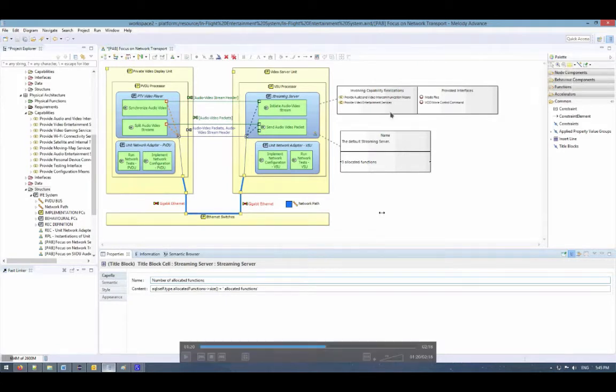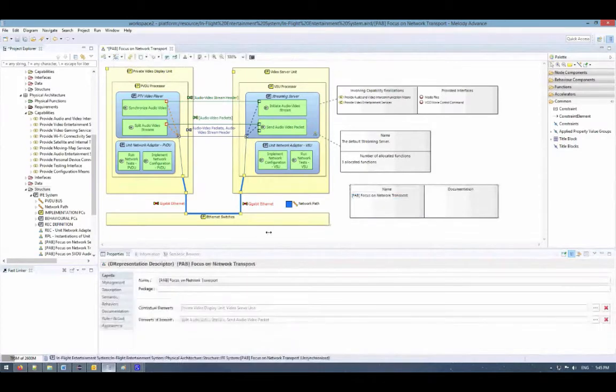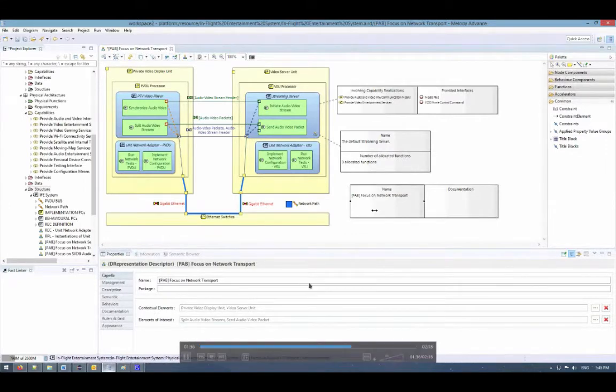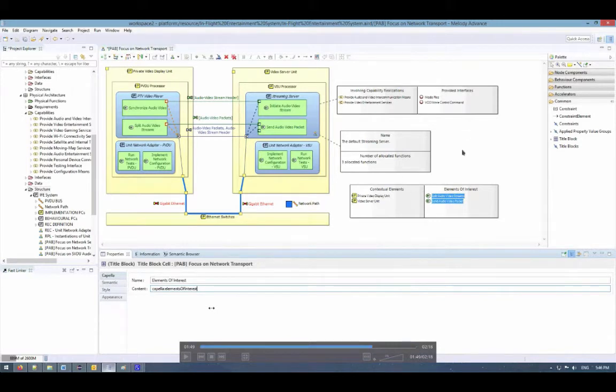All the title blocks I showed you are related to a diagram element, but we can also display title blocks related to the diagram itself. I use the same tool but click on the diagram itself rather than a diagram element, and new title blocks appear. For the diagram, the information I want to display are the contextual elements and the elements of interest. Using the 'capella' keyword followed by 'contextual elements' and 'elements of interest', this information is automatically displayed. If your model changes in the meantime, this information will be updated automatically.